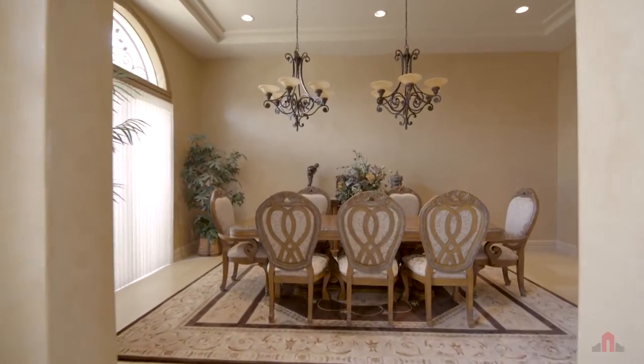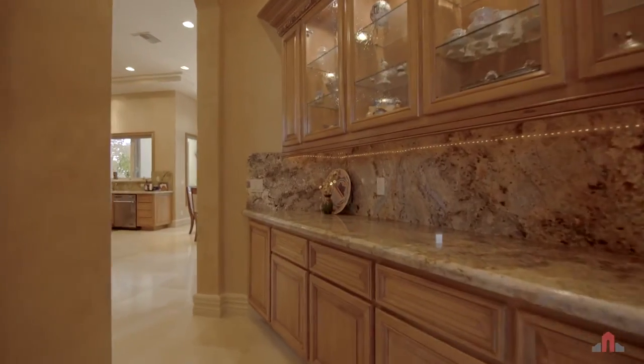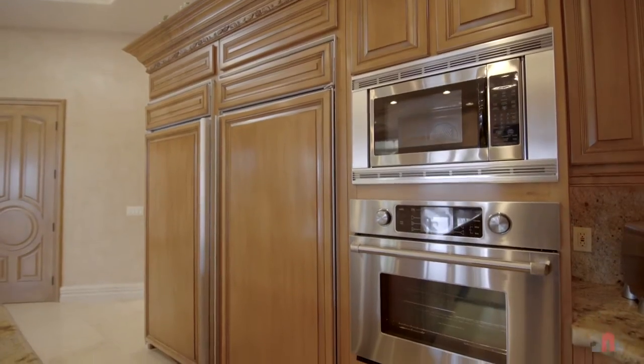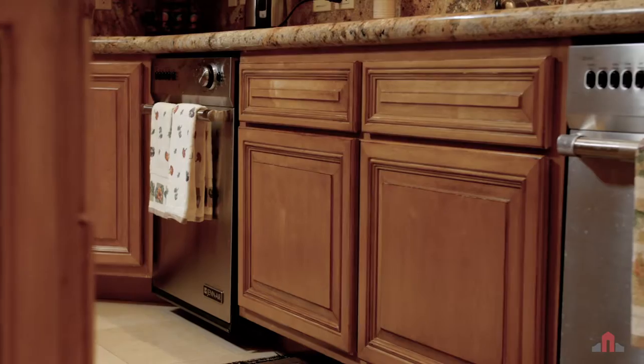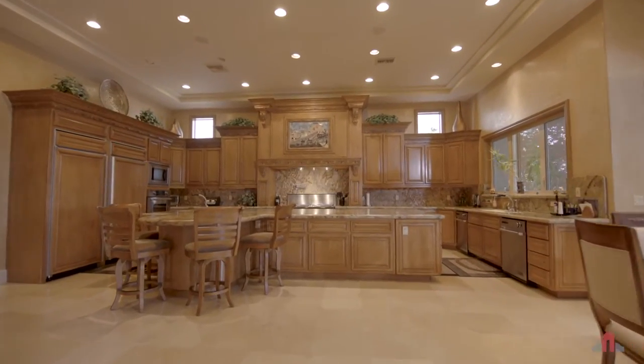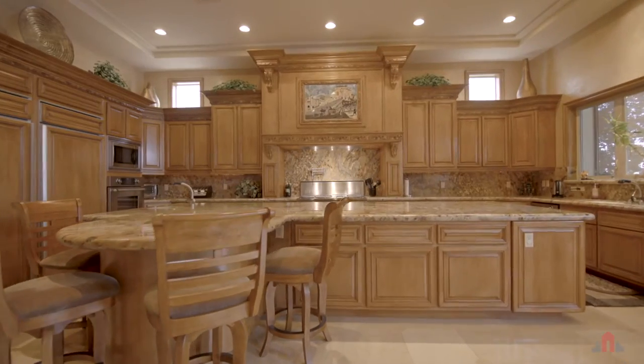Host a feast for friends and family in the gorgeous dining room, complete with butler's pantry and built-in buffets. Bring your inner chef to life in the incredible kitchen — high-end appliances combined with thick granite countertops and amazing custom cabinetry create a dream kitchen worthy of the finest chefs.